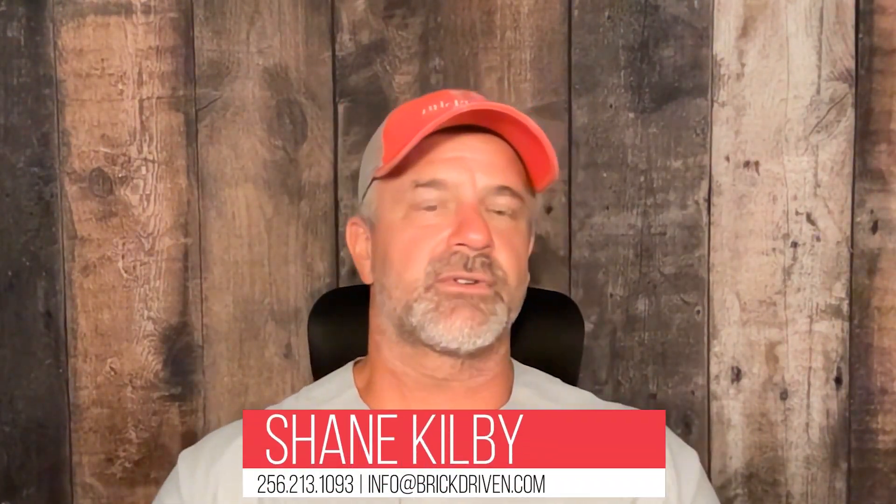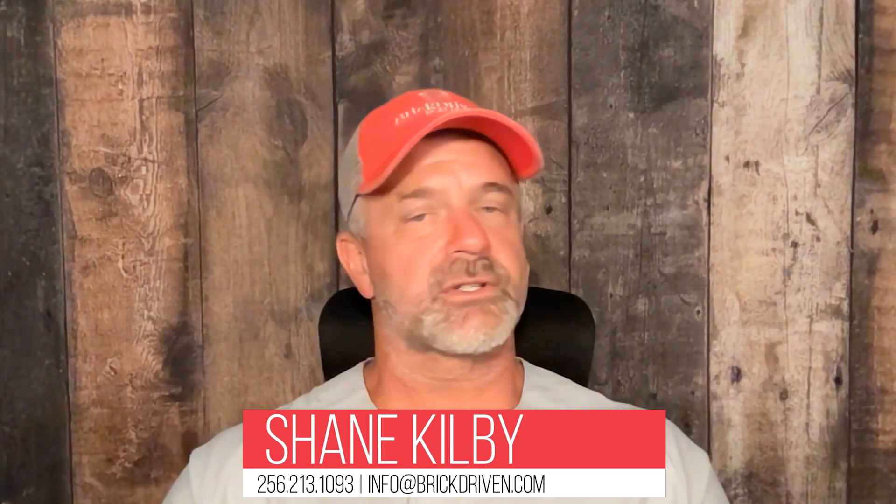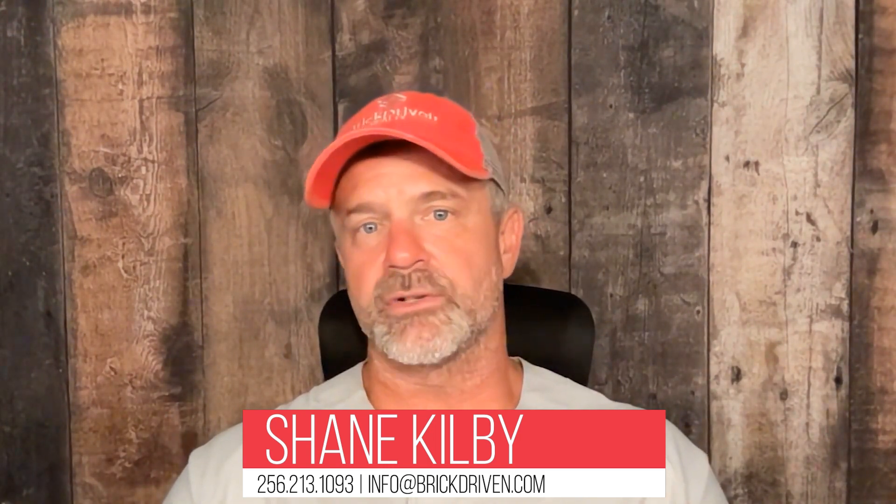This is Shane Kilby with Brick Driven Realty. If you have any other questions or concerns, or would like to take a look at some foreclosure potentials out there, please don't hesitate to reach out to myself or any of our great agents or team leaders here at Brick Driven Realty. We would love the opportunity to earn your business. Have a wonderful day. Please like and share our videos and don't forget to subscribe. Take care.